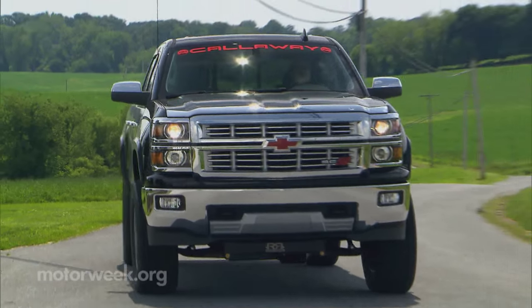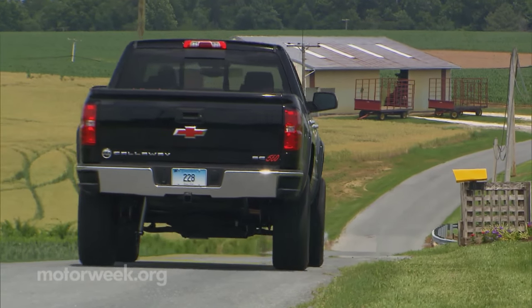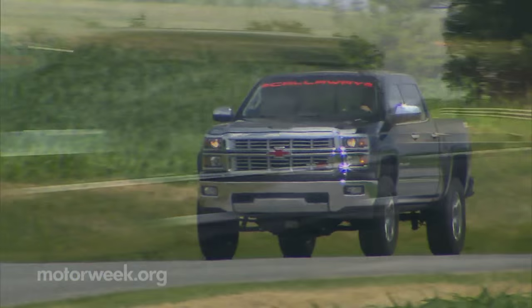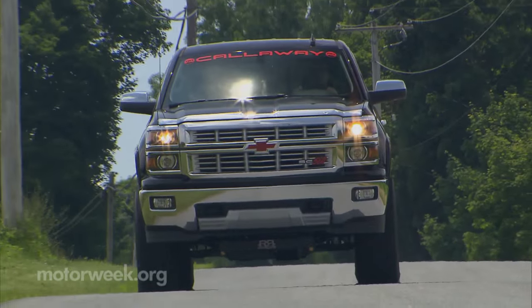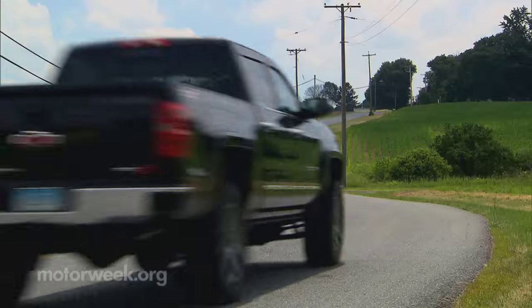Does anyone really need a vehicle like this? Well, after spending some high times up in the saddle, we found this skyscraper of a rig much more than just a way to stand above the crowd. It's a well-built and, yes, very tasty high-performance truck that lacks only one thing — a country song written about it.